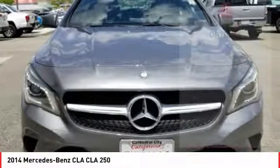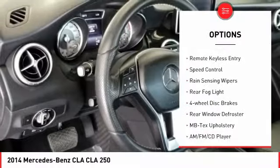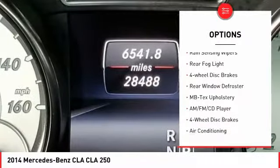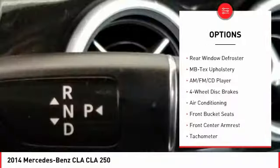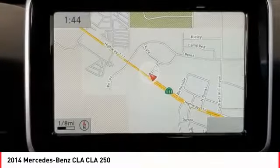Here are some of this vehicle's great options: electronic stability control, alloy wheels, brake assist, traction control, remote keyless entry, speed control, rain sensing wipers, rear fog light, four-wheel disc brakes, and rear window defroster.